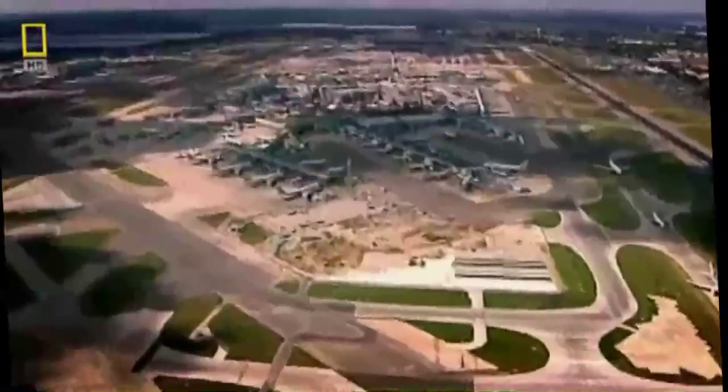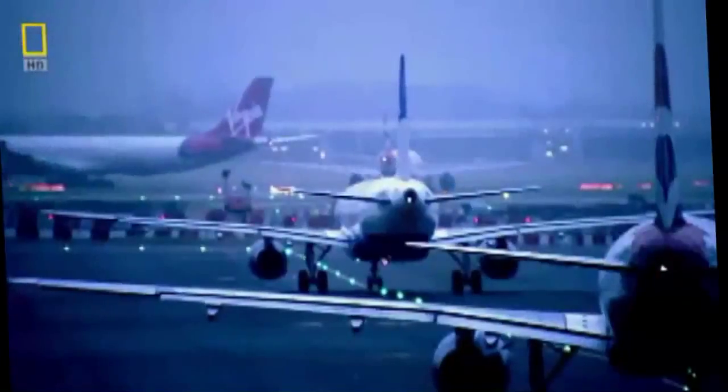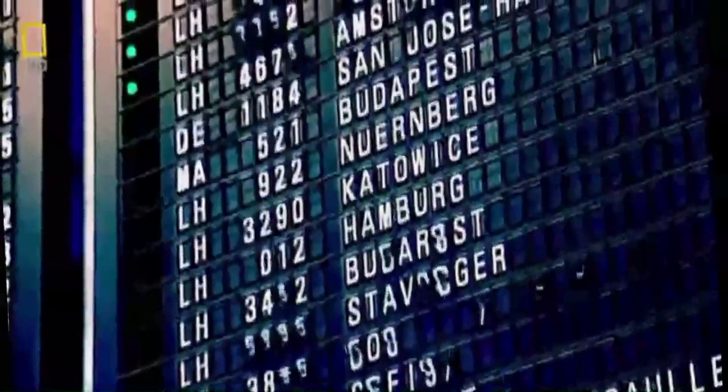London Heathrow is the busiest international airport in the world. It handles nearly half a million flights and could easily feed the entire British population through its gates every year. For Heathrow to get this big, it took a series of major technological innovations.